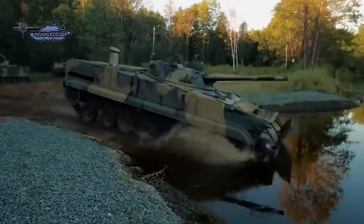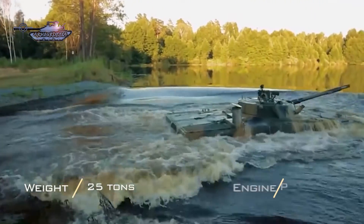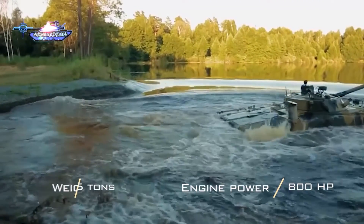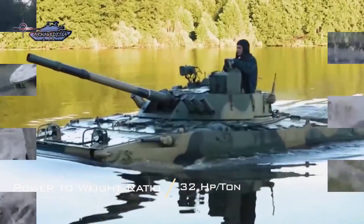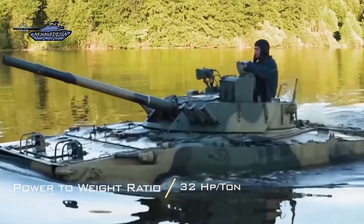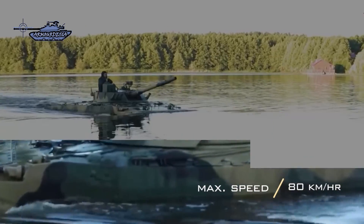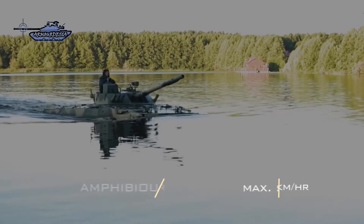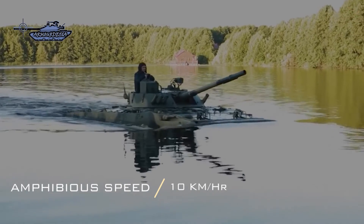Kurganets-25, weighing around 25 tons, is powered by an 800 horsepower engine, giving it a staggering 32 horsepower per ton ratio with a top speed of 80 kilometers per hour, making it quite fast and agile. Unlike the Puma, the Kurganets-25 is fitted with two water jets that allow it to cruise on water at around 10 kilometers per hour, making it fully amphibious. The vehicle is fitted with torsion bar suspension and has an operational range of 500 kilometers.